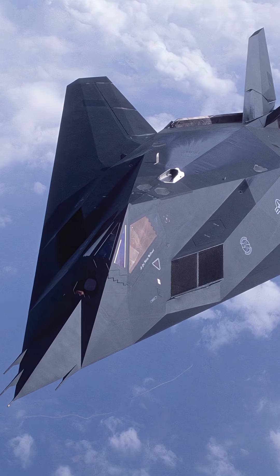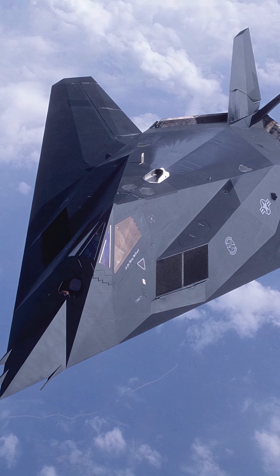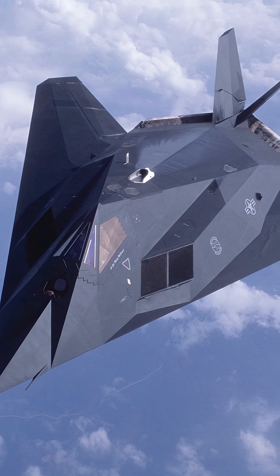Its design was so radical that some skeptics initially doubted it could even fly, given its unusual angular appearance. But fly it did, and with stunning success.